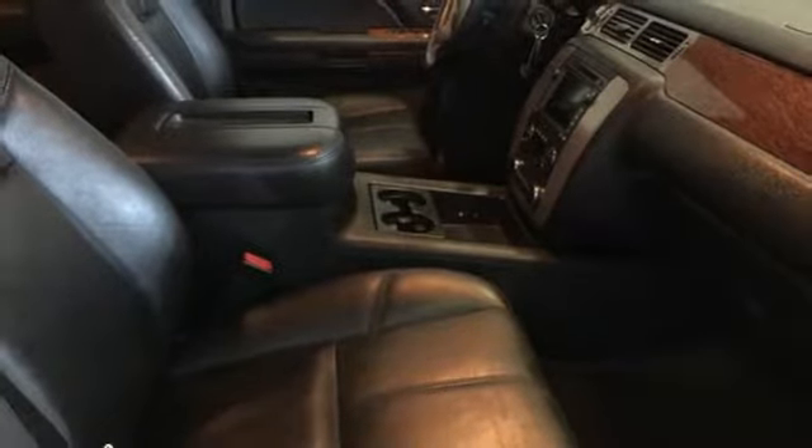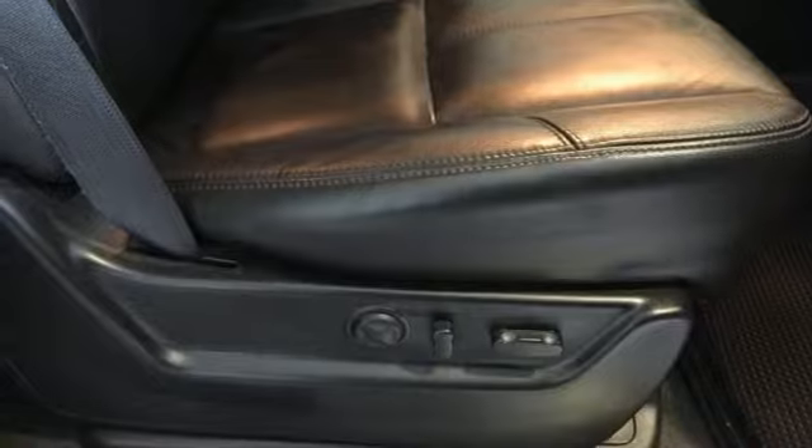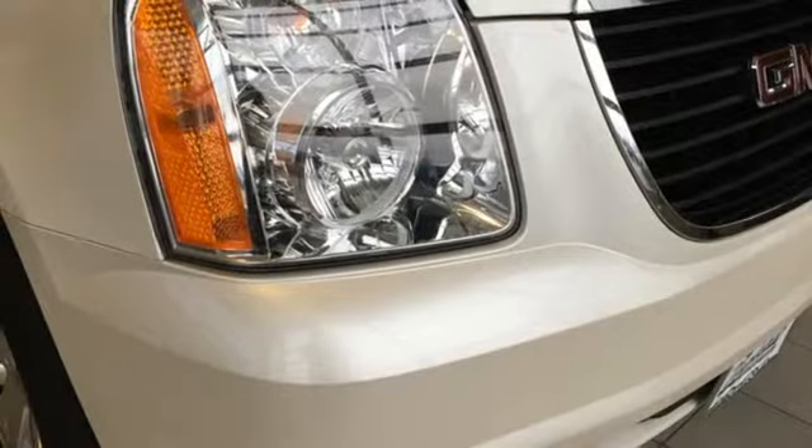V8 engine. Express open sliding and tilting sunroof. Electronic shift on the fly. And automatic transmission.